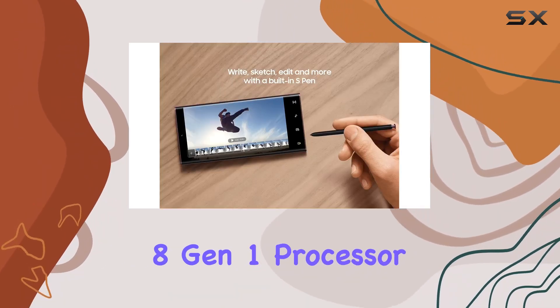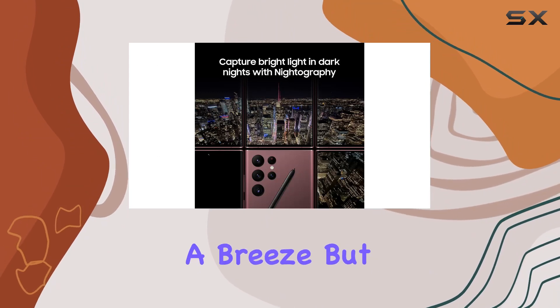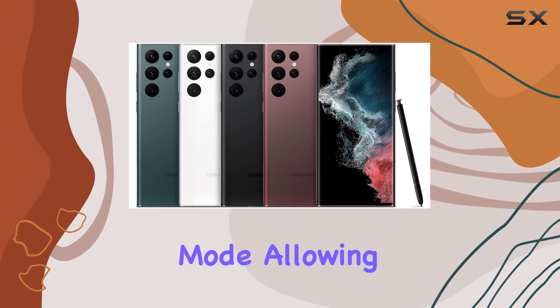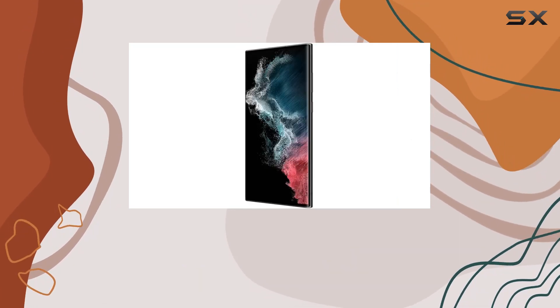The Snapdragon 8 Gen 1 processor ensures seamless performance, making every video shoot a breeze. But it doesn't stop there — Nightography meets portrait mode, allowing you to capture crystal-clear, vibrant content even in low-light conditions.